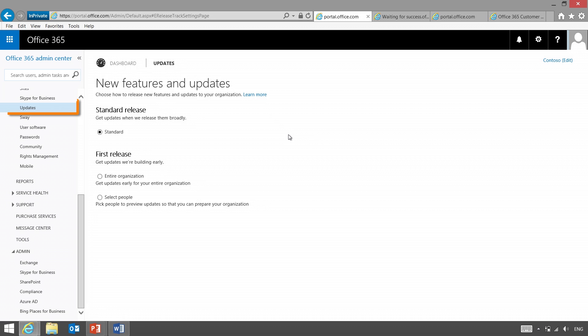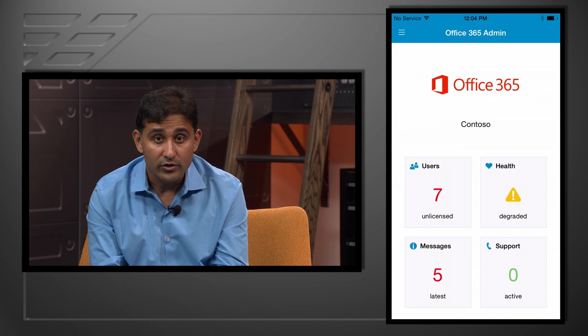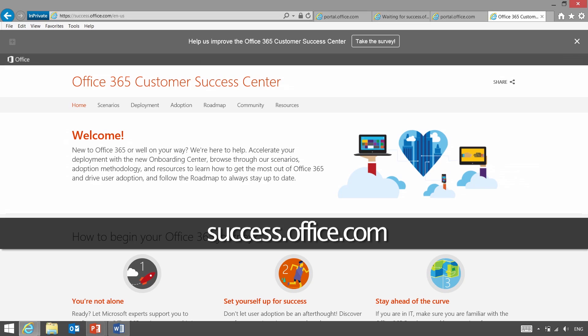Hopefully this helps clarify how we manage and communicate change in the Office 365 service. Number one: sign up for first release — go to your admin center, click Updates on the left side, choose first release, and try the select users feature. Number two: download the mobile app on the platform of your choice. And lastly, go to success.office.com for all your deployment and usage needs. You can keep up with the latest news on the Office blog and Mechanics on Wednesdays and as news breaks. Thank you everybody for watching, and goodbye for now.